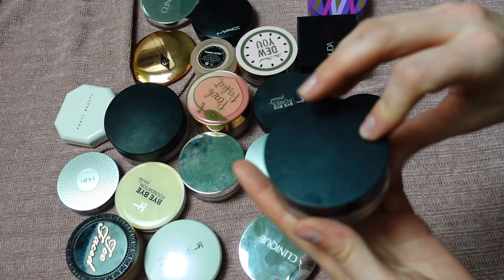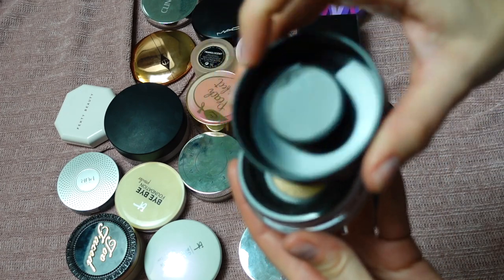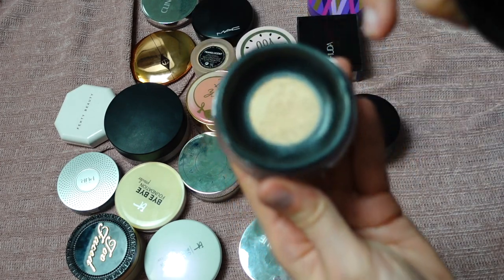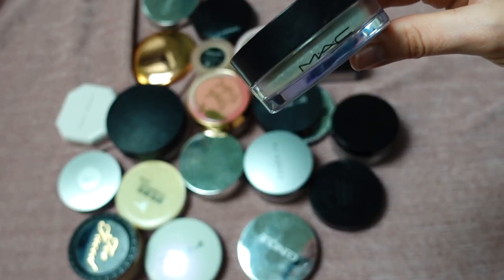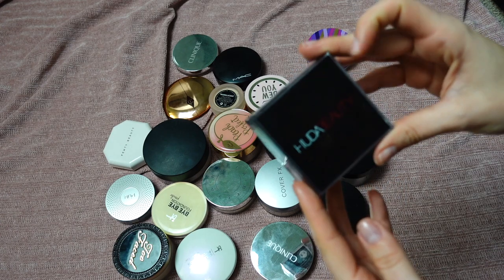This is the MAC Studio Fix Perfecting Powder in shade Extra Light. Very interesting packaging — the lid has this little mushroom-type closure. I love this: it's super smoothing and perfect for setting around your eyes. Definitely keeping — this is a new favorite.